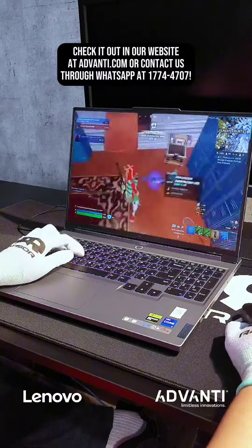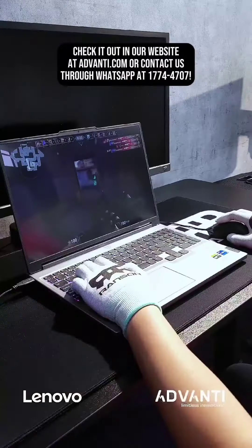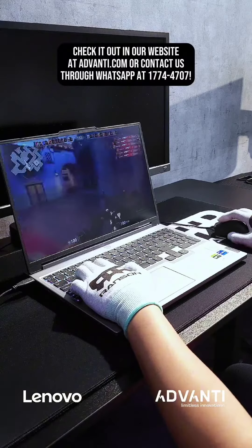Check it out on our website at advandy.com or contact us through WhatsApp at 177-44707.